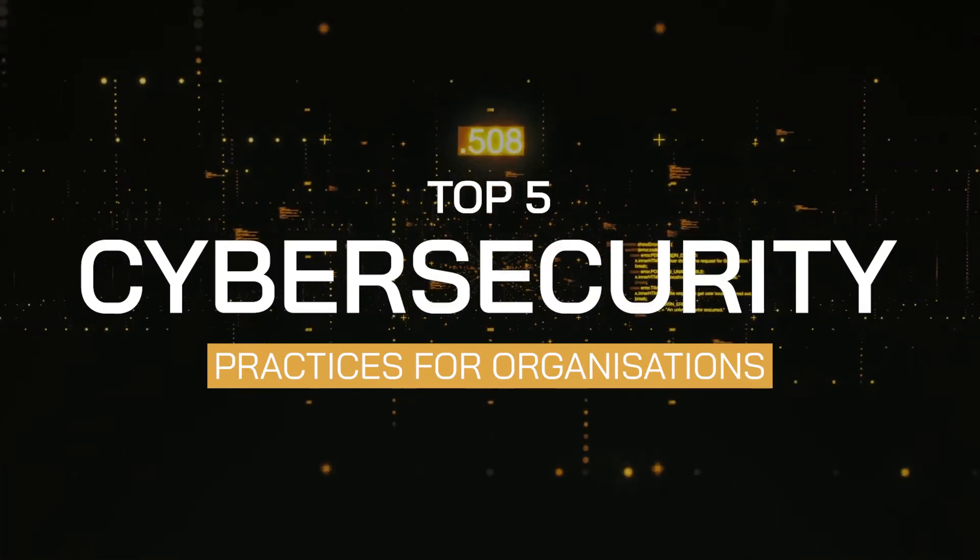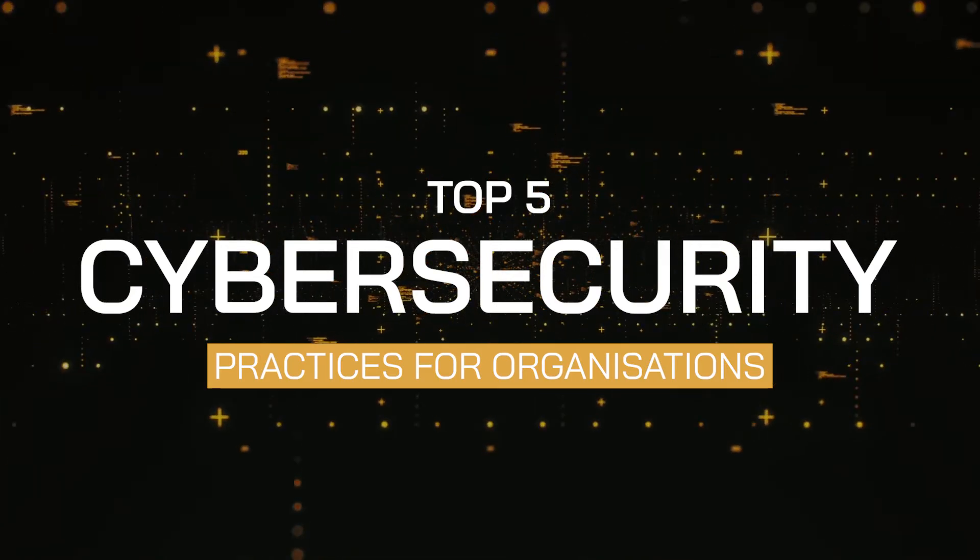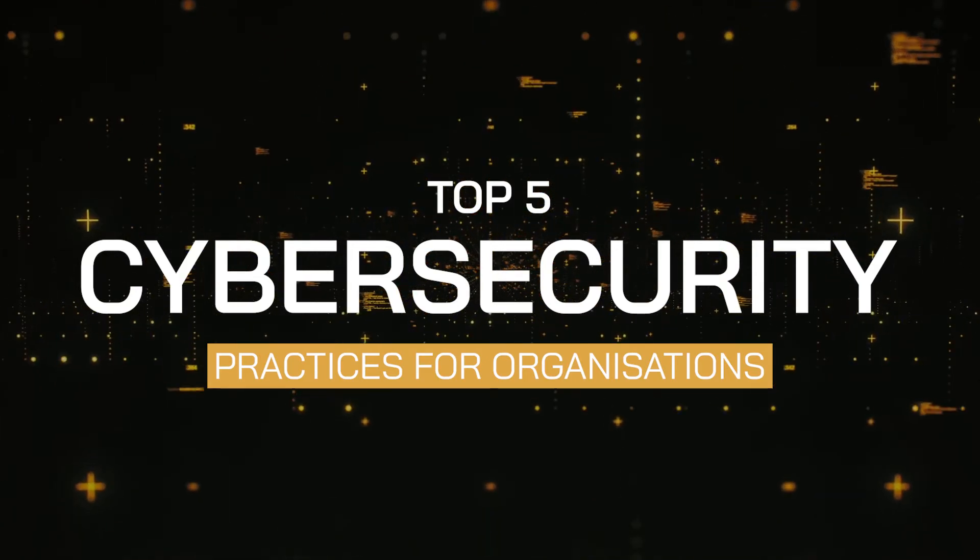Hello and welcome to this week's Emerge 5. In today's episode we'll be looking at the top five cybersecurity practices for organizations. This video is made possible thanks to an article by content marketing specialist Ulrike Niemann. There is a lot to consider, but let's get on to the five key methods you should use to protect your business.